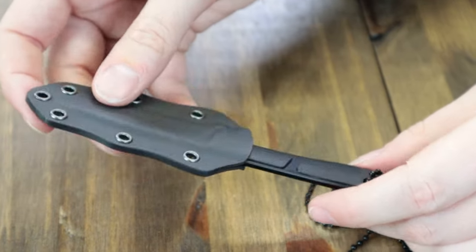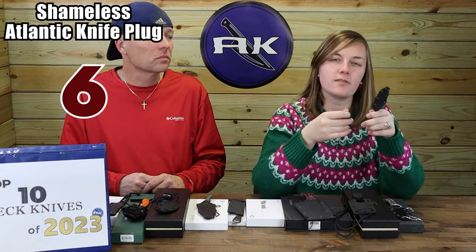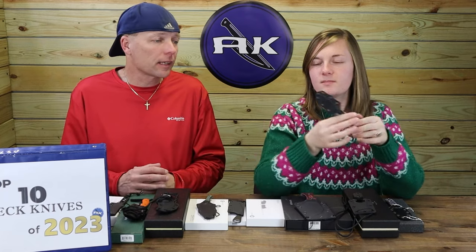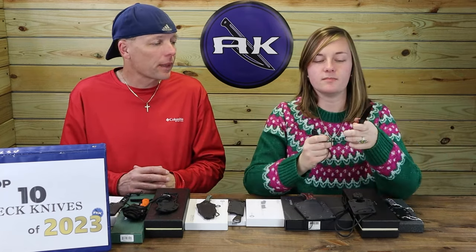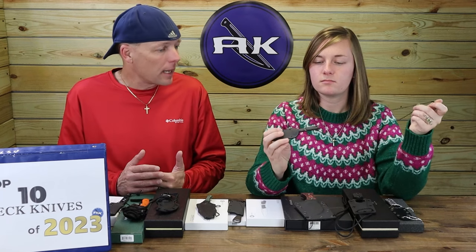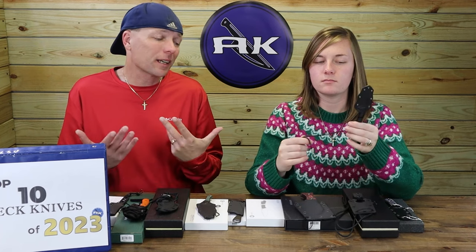The other option has dark green canvas micarta over Damascus steel. Weighs just 0.73 ounces. Starting at only $49.75. Love the Elementum's blade shape, so obviously going to like this one too. It seems useful and easy to hold. A lot of people picked it up. Still prefer a bigger knife personally.